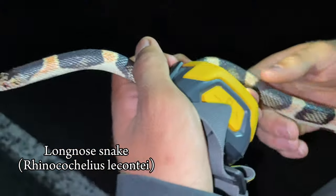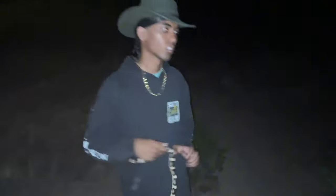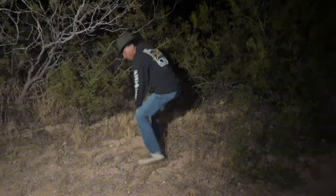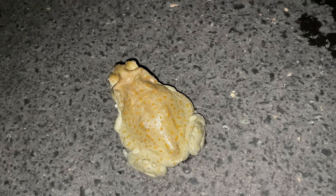We were speeding down the road and came across this big long-nose snake. Look at those colors — the black, the red, the white. Super cool one. This is the biggest one I've ever seen. Look at that long nose they're named after — her snout is really pointed. Super cool. We also spotted a very fat, healthy toad on the road — let's move him off.